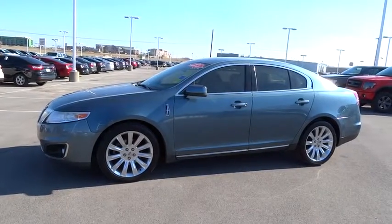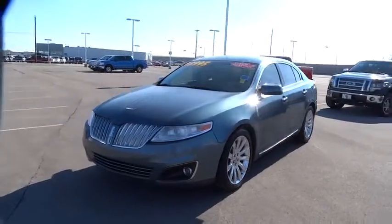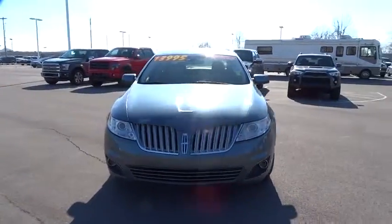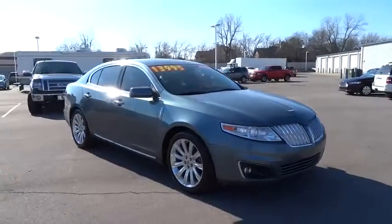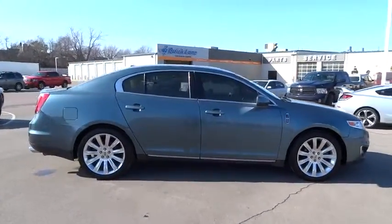The 2010 MKS. With standard features including an invisible keypad that senses your arrival, intelligent access keys that allow ignition at the touch of a button, and a power rear window sunshade, the Lincoln MKS is technologically breathtaking.